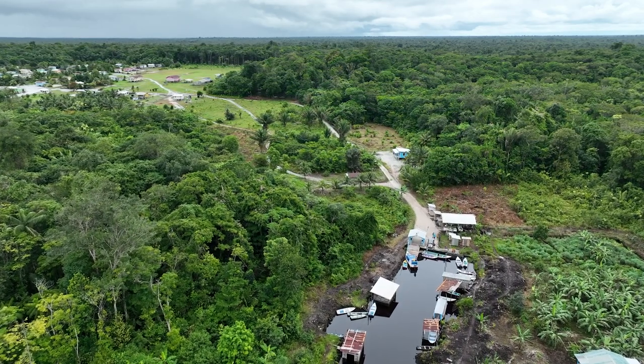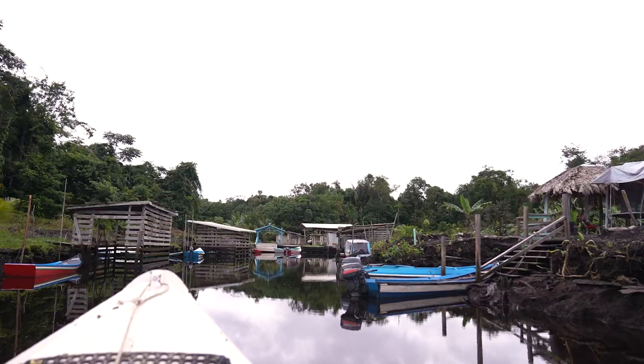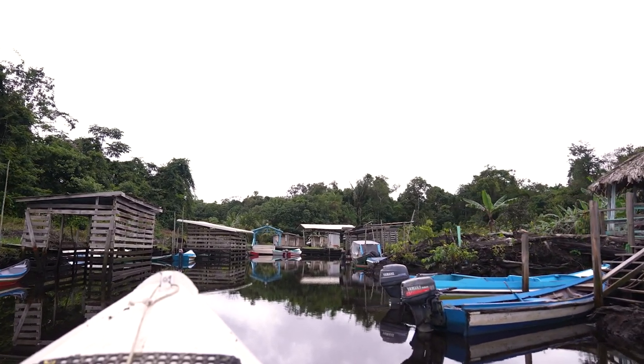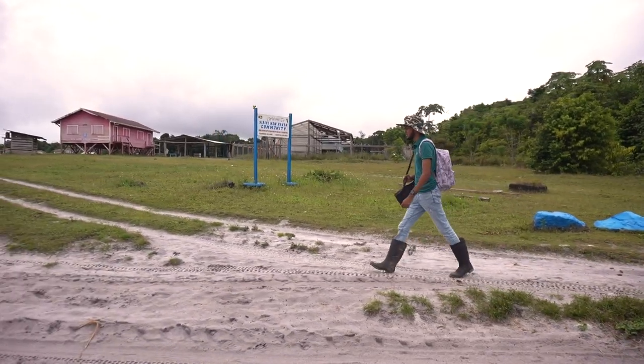We travelled to the community of Siriki, located on the right bank of the Pomeroun River, several miles above Charity and approximately four miles up an estuary of the river, where one of these mounds can be found.